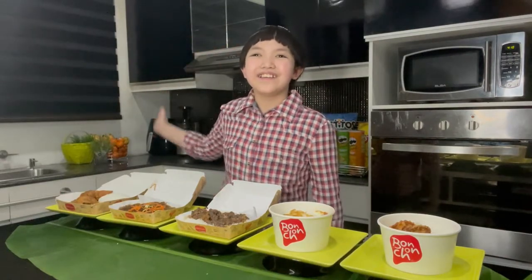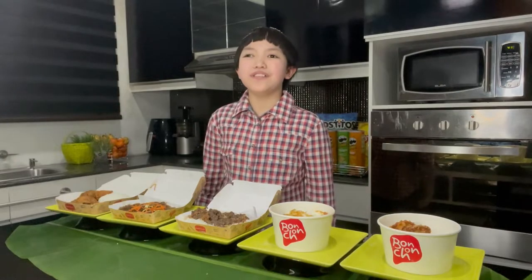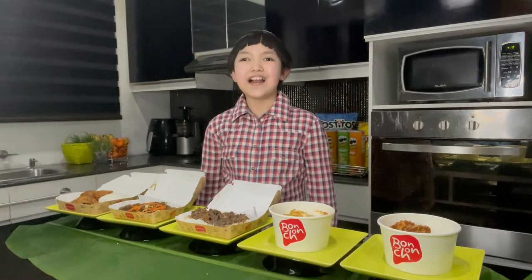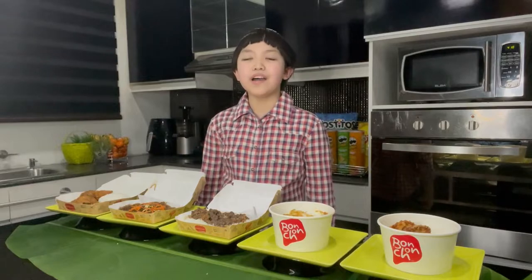Hi, I'm Marco. In today's episode of Marco's Favorite Brands, we are going to have South Korean Fried Chicken Chain, Bon Chon.